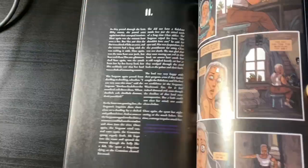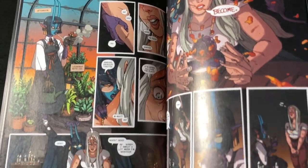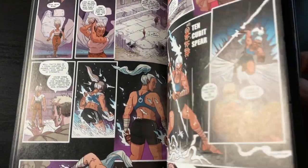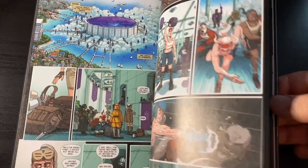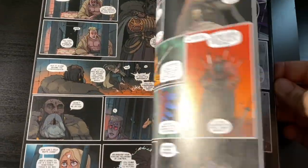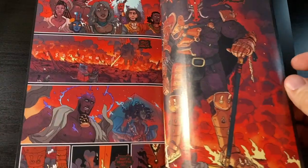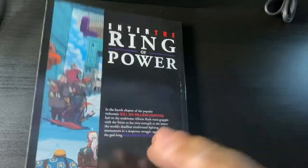Just one graphic novel — here we have Kill Six Billion Demons volume 4. I really enjoy this indie comic. You can read it online for free; I just wanted to support the physical releases. If you want to check out my overall impressions on the first volume, I have a video on the channel and I'm going to link it at the end of this video.